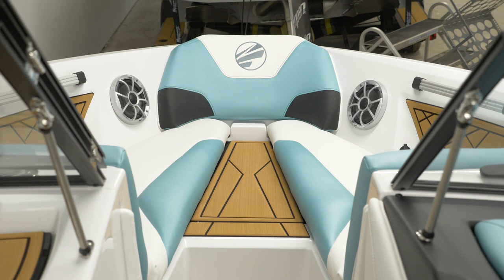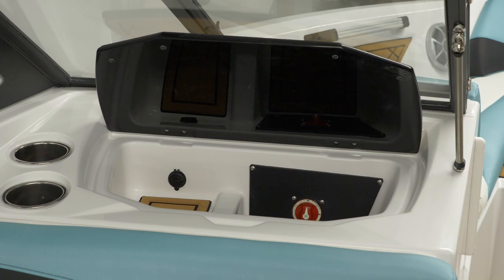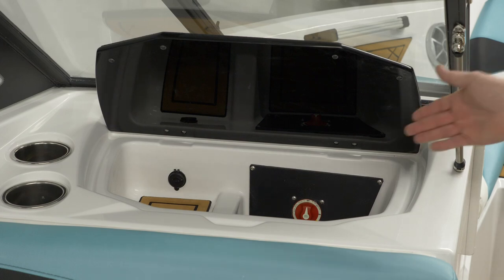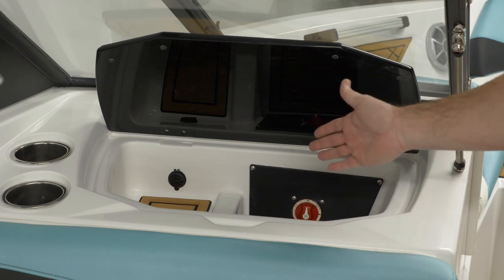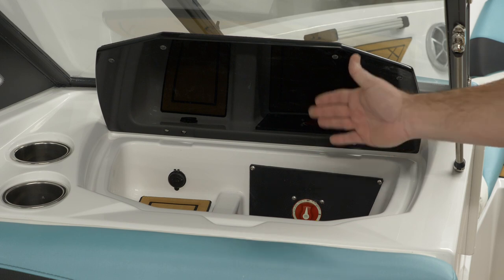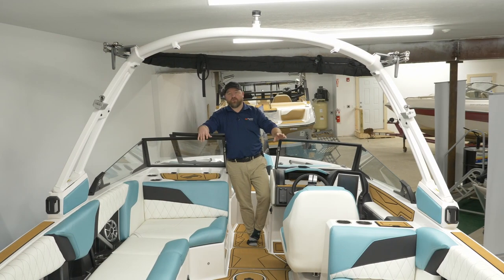Don't forget this same boat is available in the Taiga Z1, its little brother. Quality fit and finish is what you get in any Taiga product. Very conveniently located, you have your battery shutoff switch in the glove compartment, as well as your two-tone gator step — no rattling keys in this glove box.